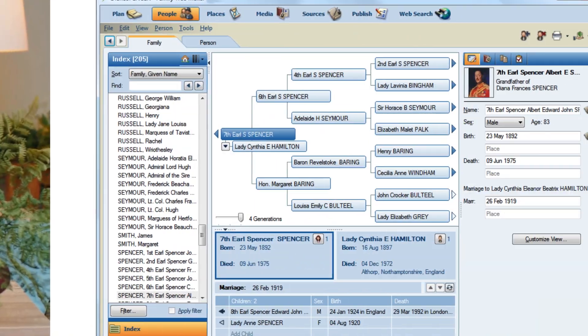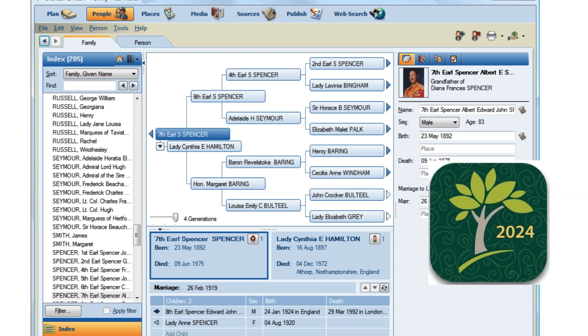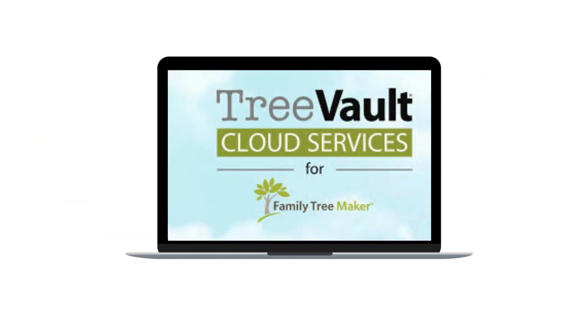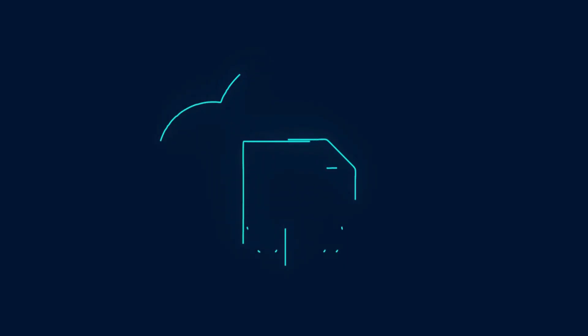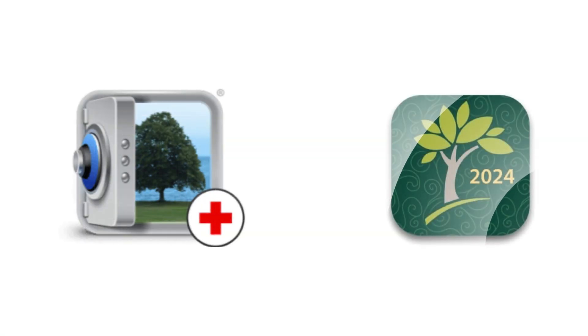Hey genealogy friends, if you're using Family Tree Maker 2024 or thinking about it, you've probably heard about Tree Vault. But what is it really — is it just cloud storage or something more? Today we're diving deep into Tree Vault's new features in FTM 2024, how it can help you as a family historian, and whether it's truly worth upgrading.